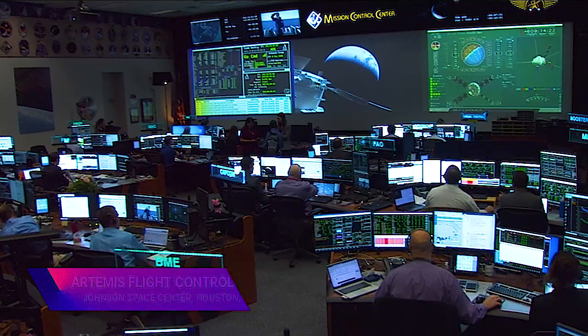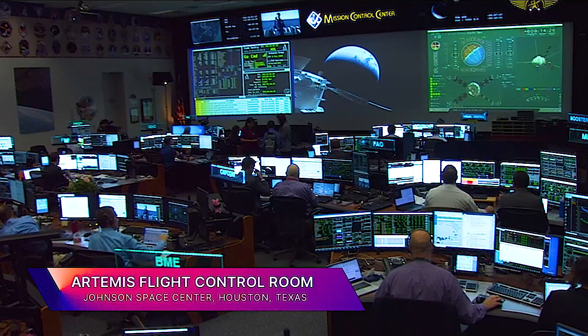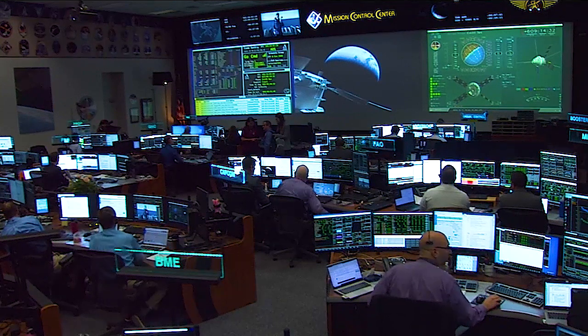50 years ago today, Apollo 17 Commander Gene Cernan and Lunar Module Pilot Jack Schmidt guided Challenger to a pinpoint landing on a barren, rock-strewn area of the Moon called Taurus Littrow.